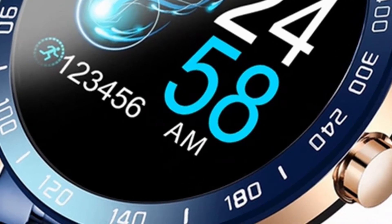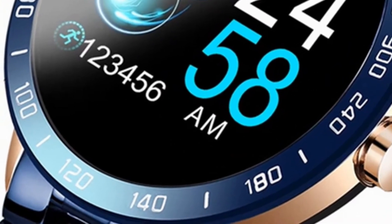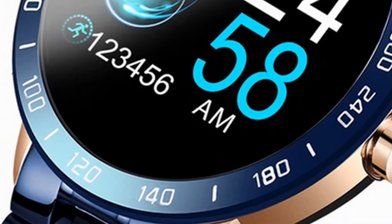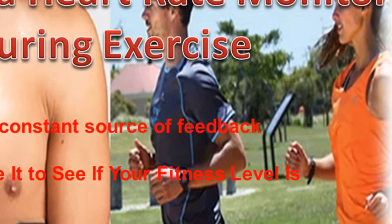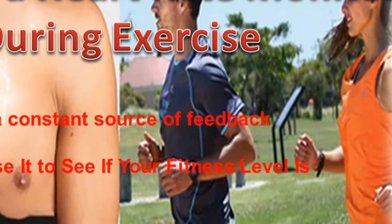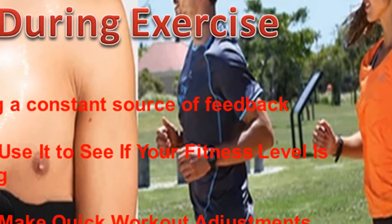It's easy to overestimate how hard a workout is, and many people think they're working harder than is actually the case due to sweat generation. However, sweat alone is not always a reliable indicator. When wearing a heart rate monitor, objective feedback is almost instantaneous, advising on the intensity of the workout.